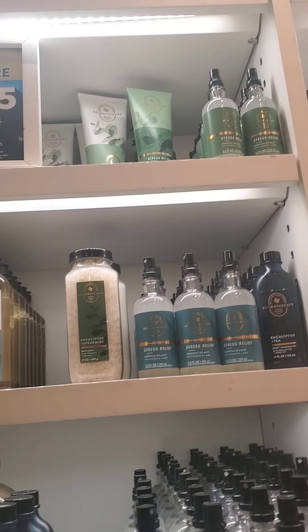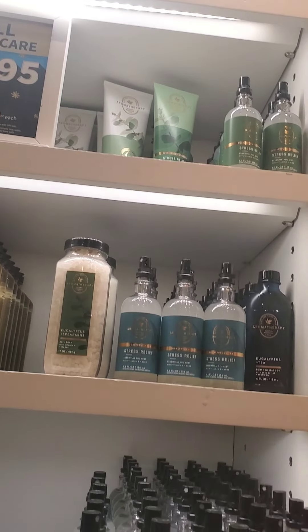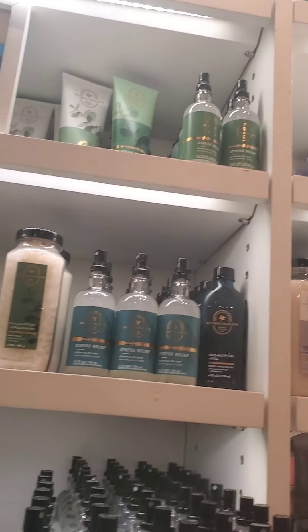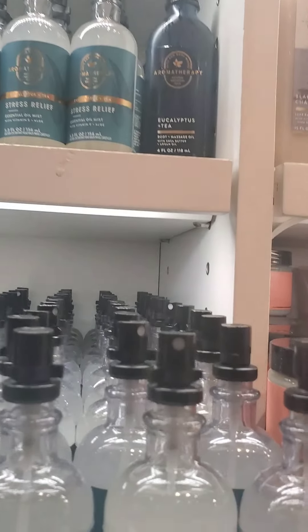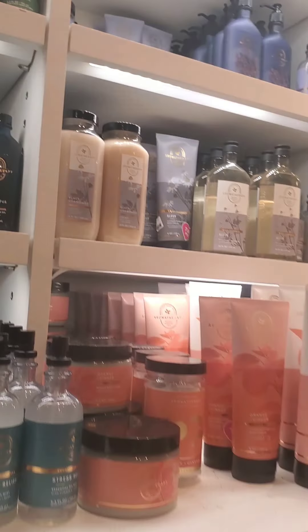I found some scents I like that I hadn't tried before. Even though I don't like cinnamon, I really like the cozy one. Unfortunately, the body oil melt thing they didn't have anymore. Initially I thought a lot of the body care was going to be separated by scent.